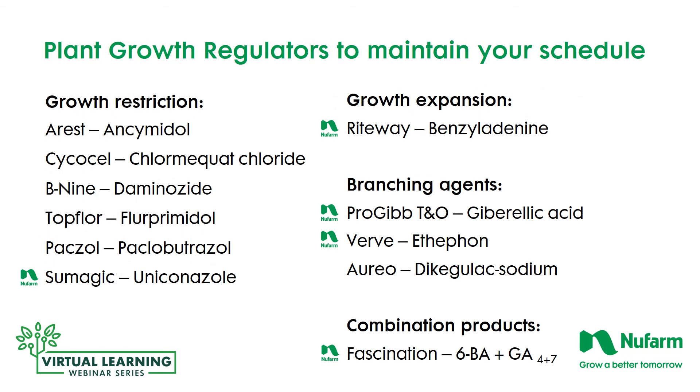In summary, these are the plant growth regulators registered to maintain your schedule and production. For growth restriction: A-Rest, Cycocel, B9, Topflor, Bonzi, and Sumagic. For growth expansion: RightWay. For branching agents, which also expand growth: Pro-Gibb TNO, VERV, Augea, and the combination product Fascination, which combines cytokinins and gibberellic acids in the right ratio to produce plants that are full, with more flowers and robust growth. Five of these materials are manufactured by New Farm out of the total 11 — another way we support growers in the field to provide the tools to make your job a little bit easier. Thanks for listening; we'll have another training session coming up later.